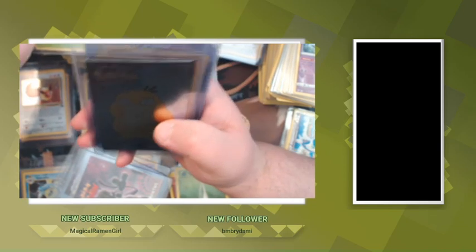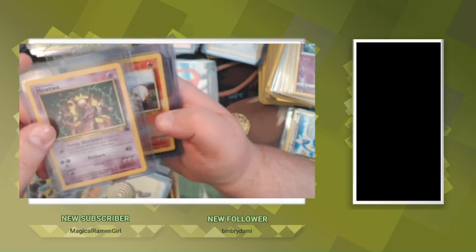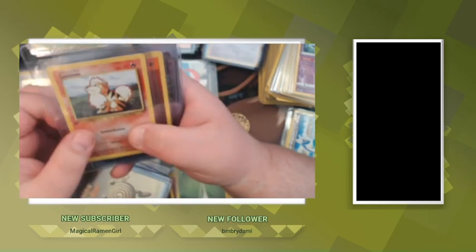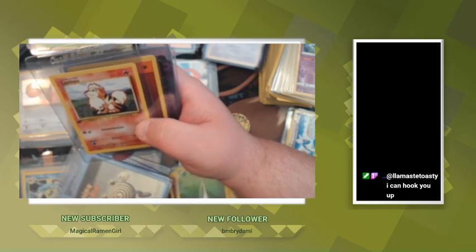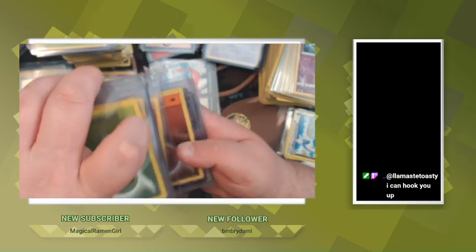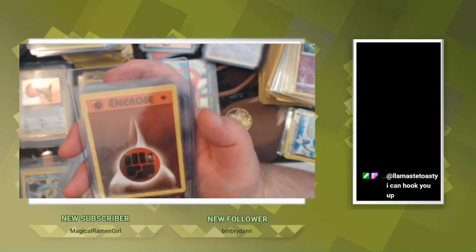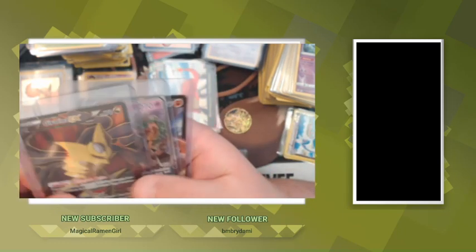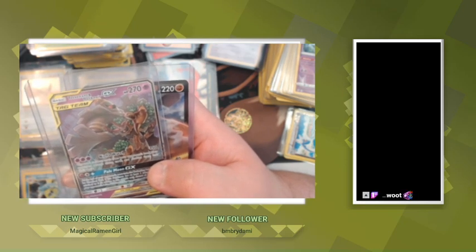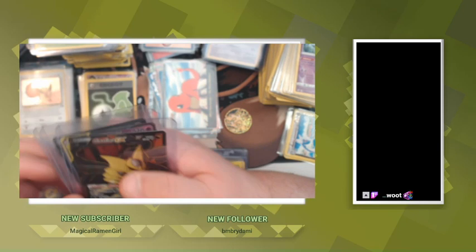Bulbasaur from the Detective Pikachu set, another Psyduck from Pokemon Stadium, Poliwhirl Pokemon Stadium, another promo Mewtwo — so one of these has to be yours then. No, I did pull two of them as well — you pulled one, I know, but I did pull two. I was going to give you one and then when you pulled one I was like, 'Oh I guess I don't have to.' Growlithe French first edition. First edition energy. Giratina EX, Treecko, Dusknoir GX, Stonejourner V.